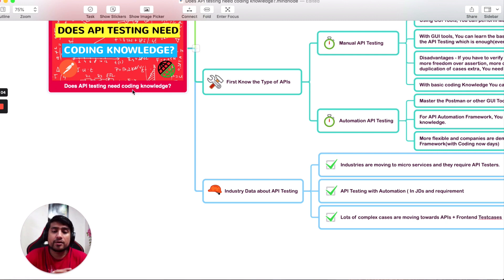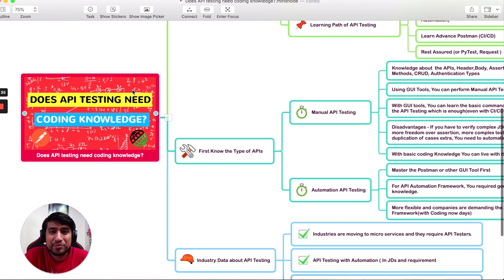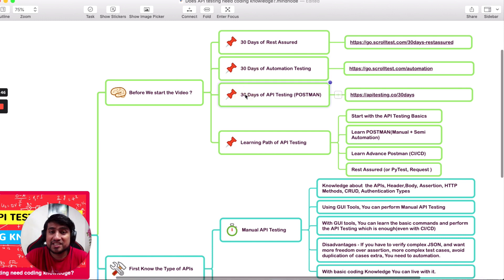To answer the question in a nutshell: does API testing need coding knowledge? Initially, no. You can get started without it — I've seen hundreds of people start their journey with manual API testing and do well for one or two years. But I highly recommend that once you're comfortable with manual API testing and working with Postman, move toward building a REST Assured automation framework on weekends, add it to your resume, and you'll have a great career ahead. Thanks for watching — check out the 30-day challenges, they will change your life!